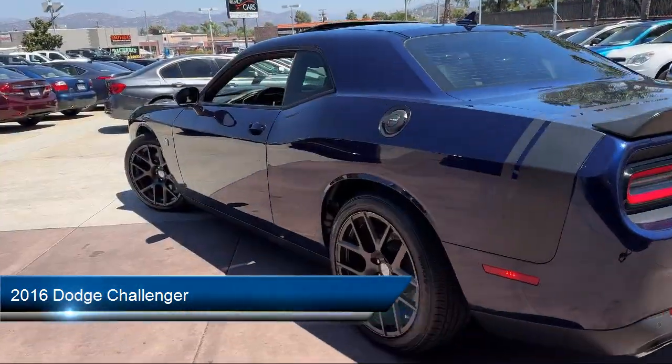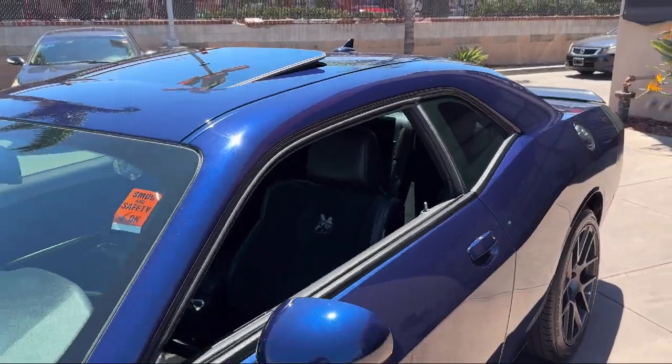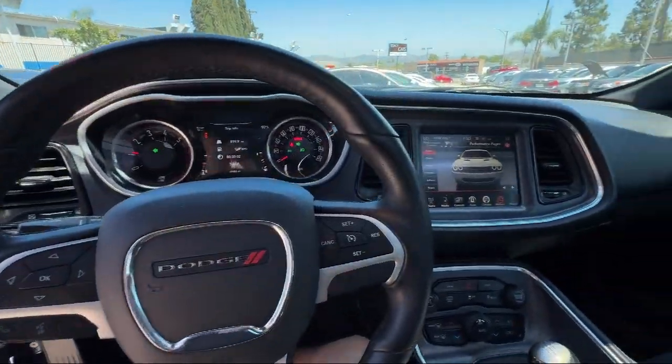This vehicle comes equipped with a power sunroof, 6-speed manual transmission, a 6.4 liter V8 SRT Hemi engine, sound group two, and has less than 50,000 miles on the odometer.